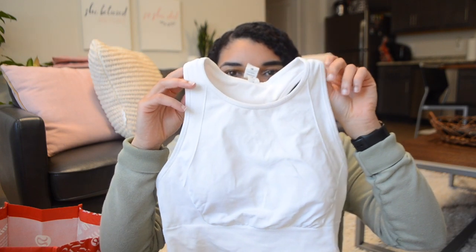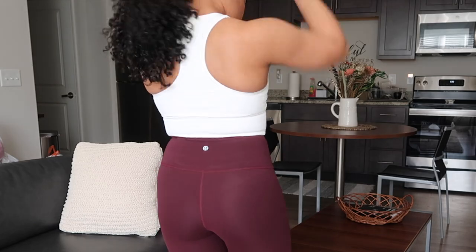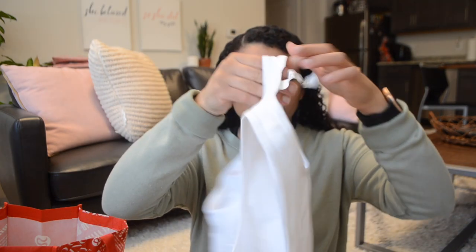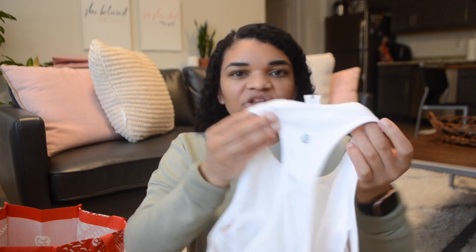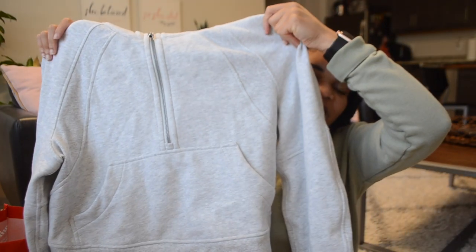Next up I have the Ebb to Train Bra. I've already worn this once, which is why it's a bit wrinkly. This is my favorite bra — it's a seamless material for a C and D cup. I have this in like every color and I got white because I don't have much white and it matches lighter-colored bottoms better than black would. It's a racerback, high neck, long-line style, so I wear this as a tank top and I feel really covered in it.